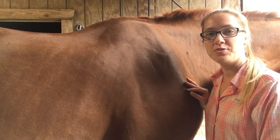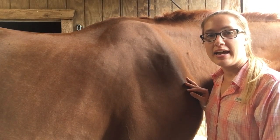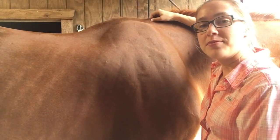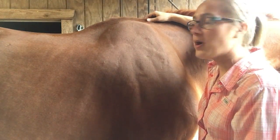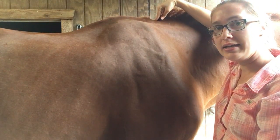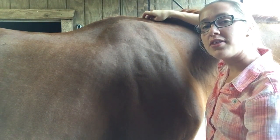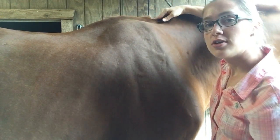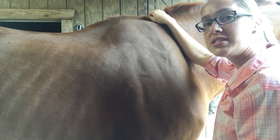I'm going to show you GV 14, which is right in front of the withers. For dog people, it's right in front of those shoulder blades. It's on the dorsal midline, between the seventh cervical vertebrae and the first thoracic vertebrae.